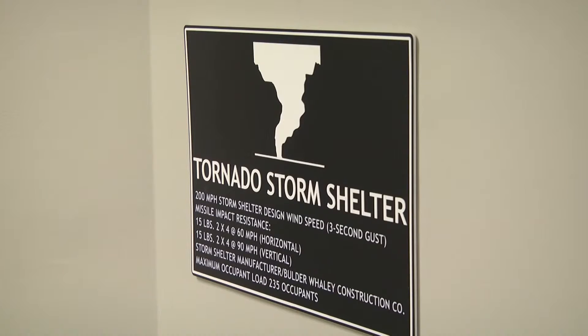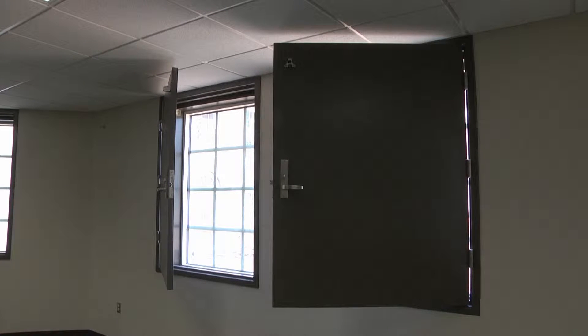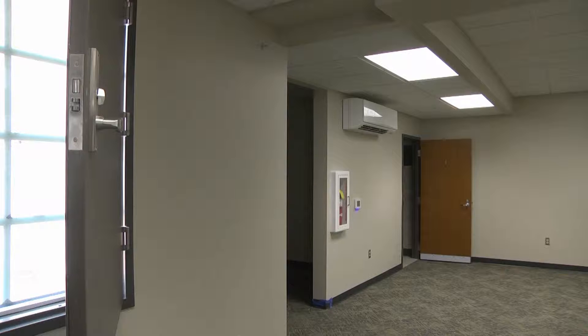One safety feature that it will have that none of our other residence halls have — it will have a safe room in both wings. In the South, we're prone to having tornadoes, and so this will be a safe room. If the wind's blowing really heavy or there's some reason for us to get into a safe room, students can go down and it's equipped with bathrooms and even a shower if needed.